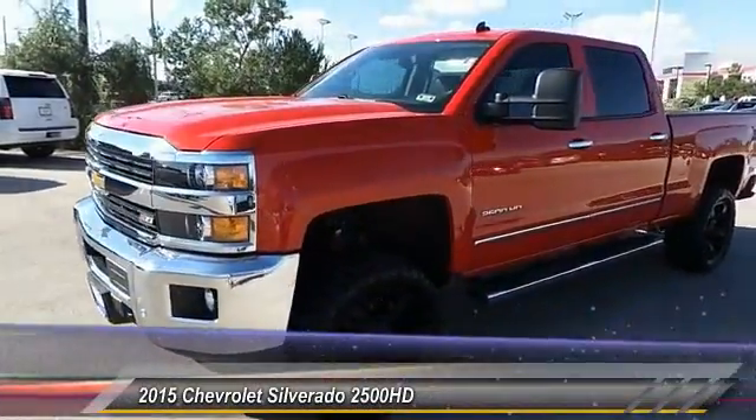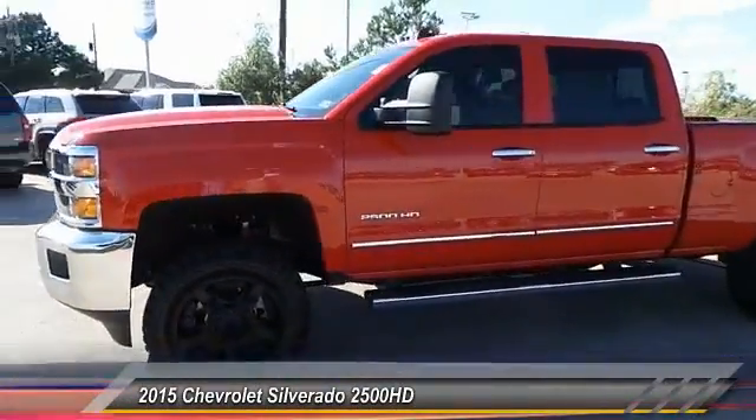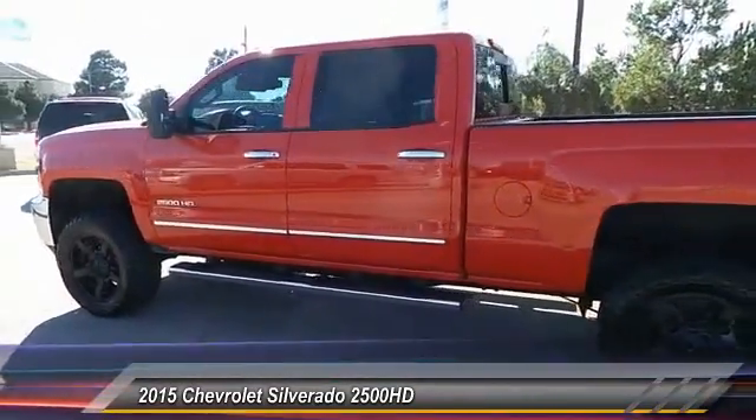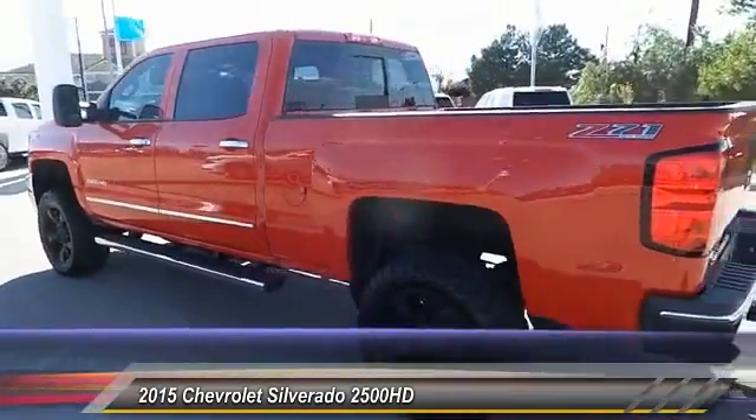The 2015 Silverado 2500 HD. This pickup truck pulls unlike any other. This vehicle has less than 4,000 miles.